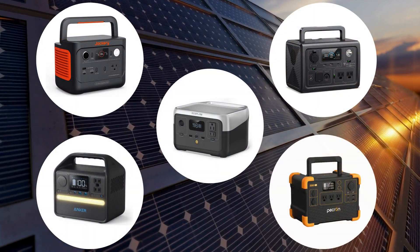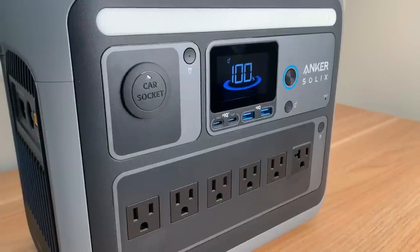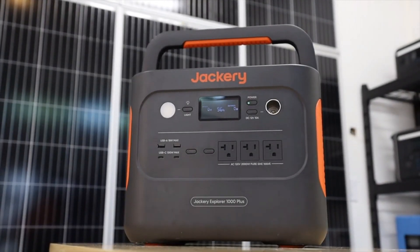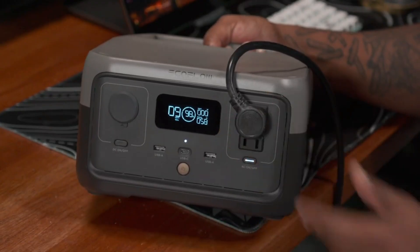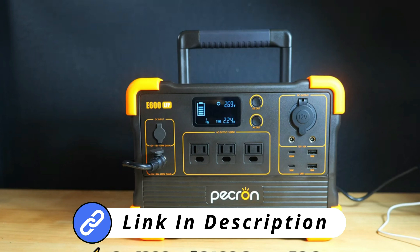These are the 5 best power stations under $300 on the market right now. In this video, we will tell you more about each model. We've carefully selected each unit to ensure you get the most value and performance for your money. Every product we discuss is linked in the description below.